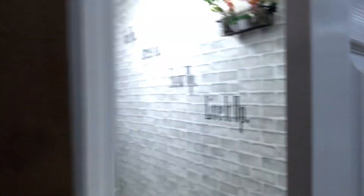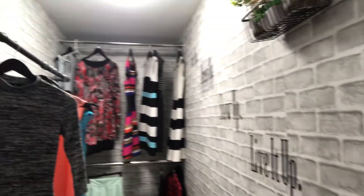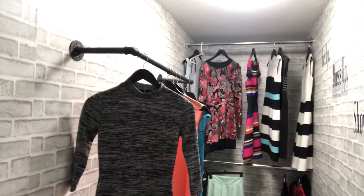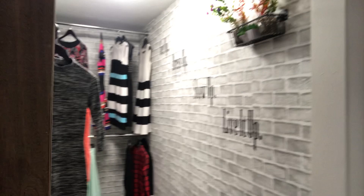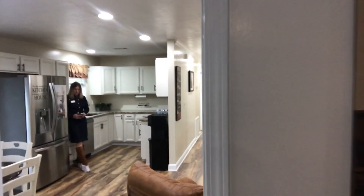Check out this master closet. And let's take a tour through the other bedrooms.